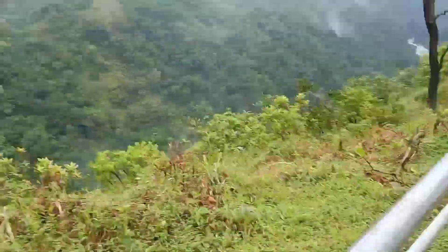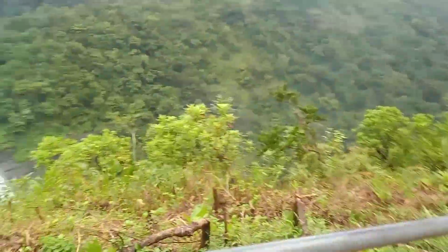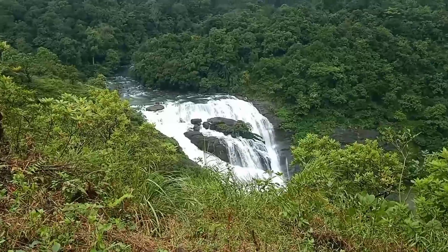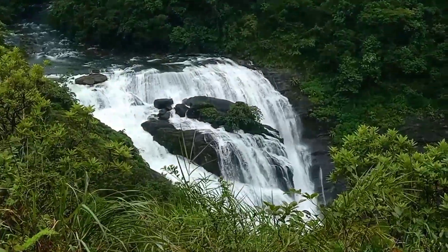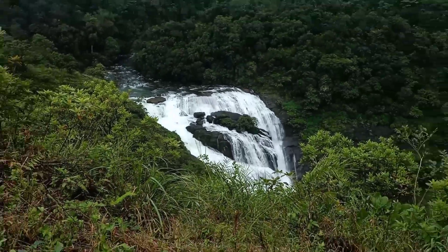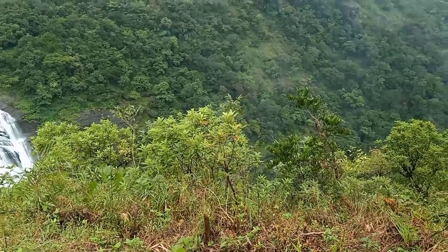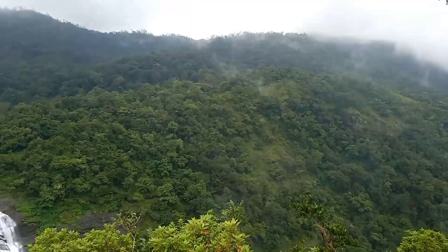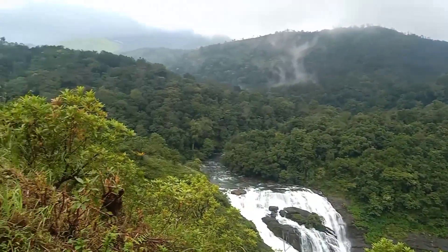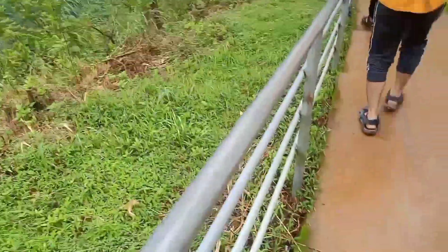As you can see, the waterfall starts from here and ends to the other side. Wow, how beautiful it is to watch — see the flow of water, so beautiful. The scenery is also very beautiful. That is the beauty of nature as you can see.